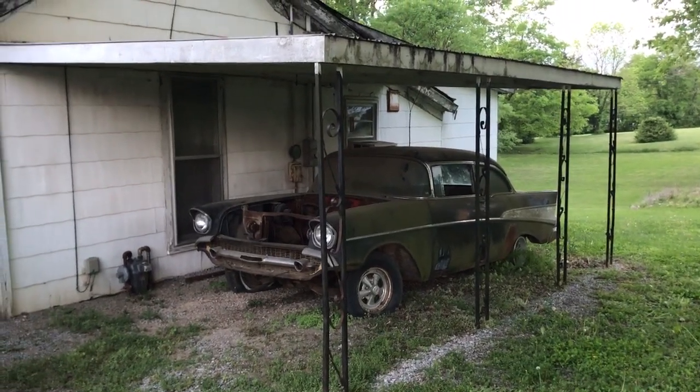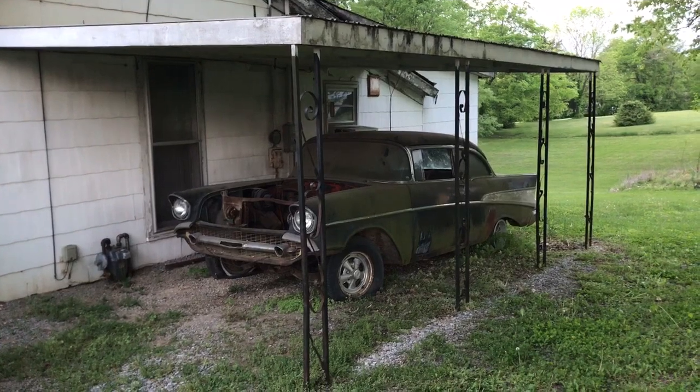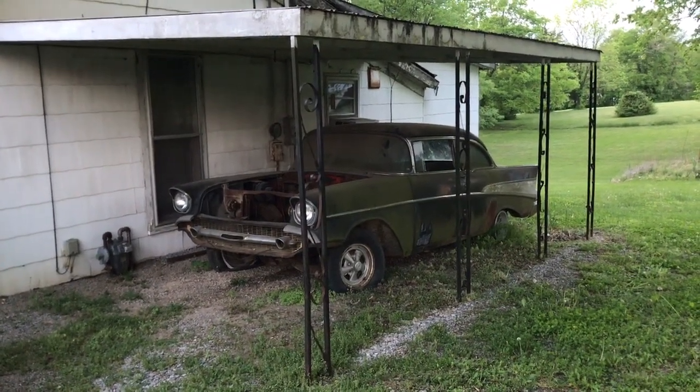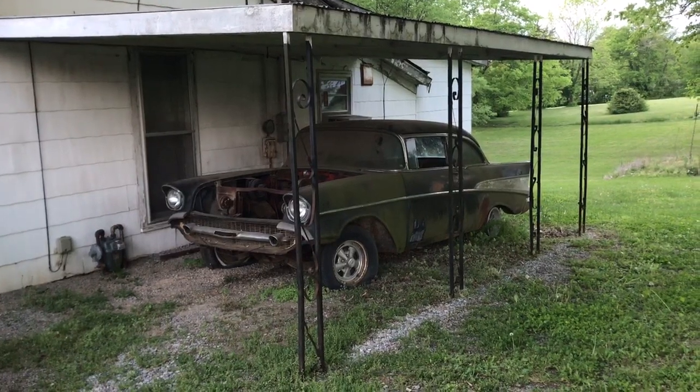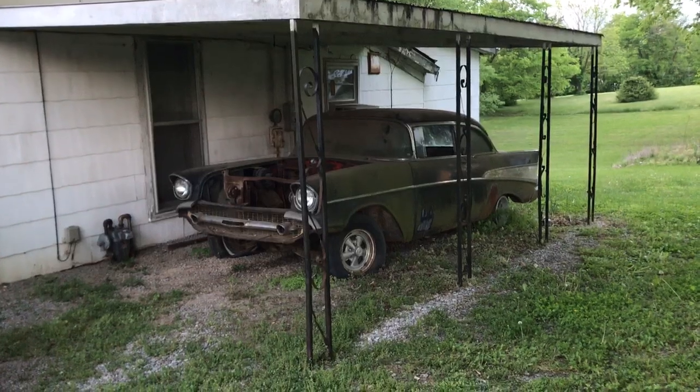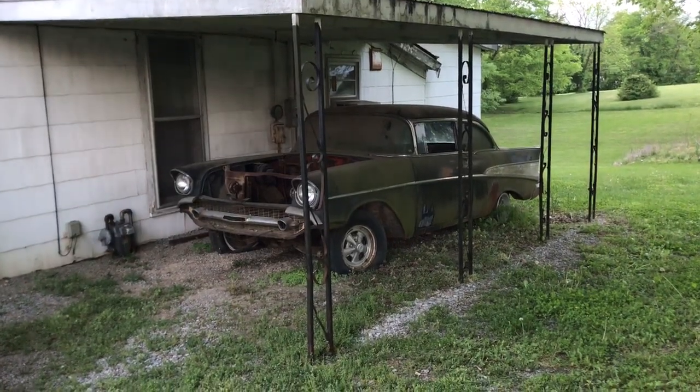Hello everybody, Patrick Glenn Nichols Muscle Car Barn Finds here. I thought I'd share with you today a 1957 Bel Air two-door sedan that's been sitting beside this abandoned house for around 25-30 years. There's no engine. I believe there's a four-speed transmission in the car. It was drag raced at one time, but it's a real cool car.